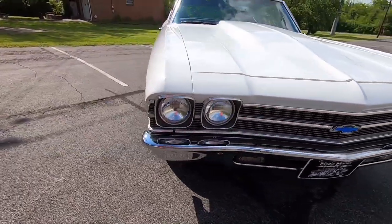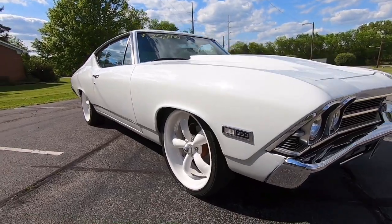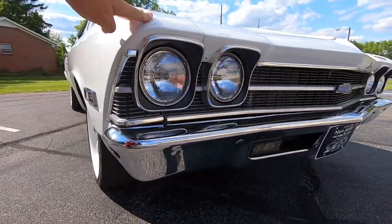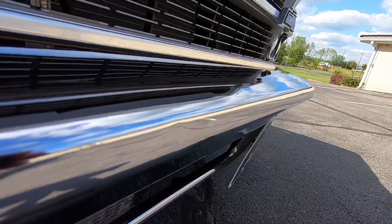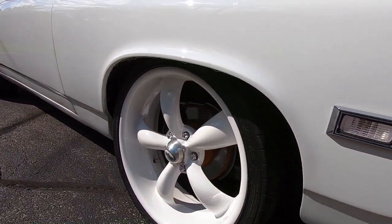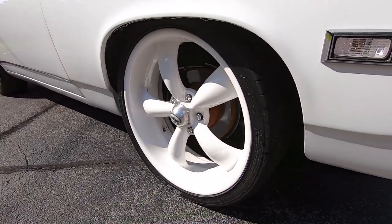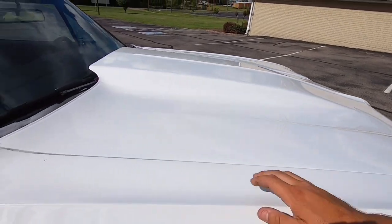This car is in great shape, and I'm not just saying that - we're gonna look around and I'm going to try to find some stuff wrong with it. Any flaws that I can find, you will know about. There is a slight little dent in the front bumper there - it's very small. It has front disc brakes on this one. The set of Cragar wheels have been powder coated white. There's also a little chip on the fender there.